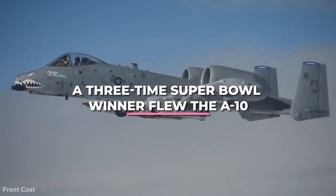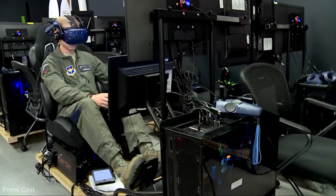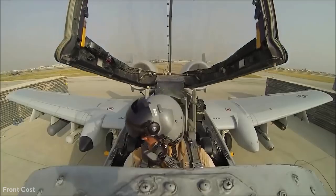A three-time Super Bowl winner flew the A-10. Chad Hennings was a key member of the Dallas Cowboys' defensive line throughout the team's Super Bowl victories. Before that, he had retired with the rank of captain after flying a Warthog in the Persian Gulf.